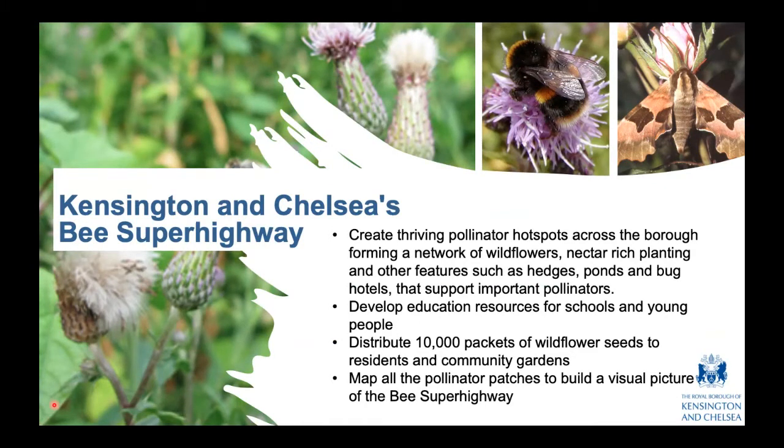Thank you for joining us for 'A Short History of Bees and Flowers: The First 150 Million Years.' This is our first evening talk as part of our series for the Bee Superhighway. The Bee Superhighway project is an initiative that Kensington and Chelsea Council are leading to create a thriving pollinator habitat within the borough, by introducing more wildflowers, nectar-rich planting, and features such as hedges, ponds, bug hotels, and other things that support important pollinators. As part of the project we are developing education resources for schools and young people, providing guidance for residents and businesses on how they can create their own pollinator hotspot, and we'll also be giving away 10,000 packets of wildflower seeds. We'll also have a map showing all the pollinator patches in the borough.